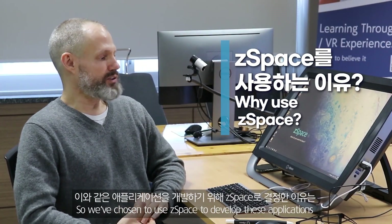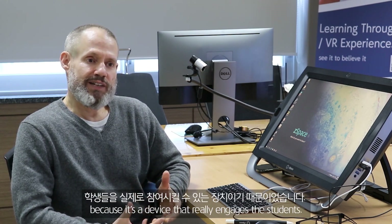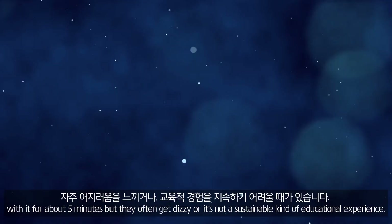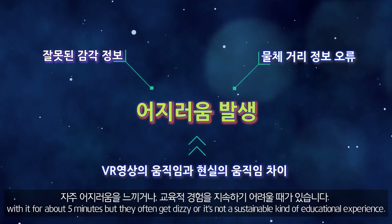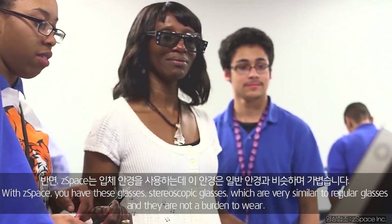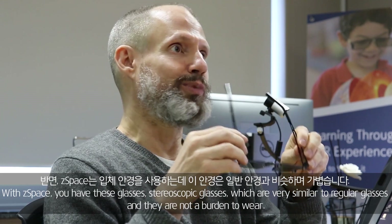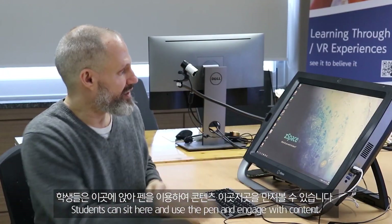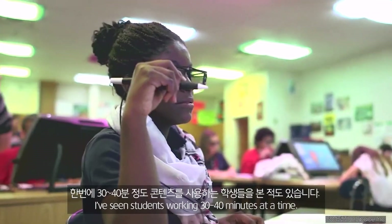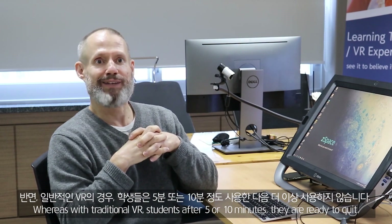We chose to use C-Space to develop these applications because it's a device that really engages the students. A lot of times when we use HMD devices, students think it's fun and play with it for about five minutes, but they often get dizzy — it's not a sustainable educational experience. With C-Space, you have these stereoscopic glasses, which are very similar to regular glasses and not a burden to wear. Students can sit and use the pen and engage with content for 30 to 40 minutes at a time, whereas with traditional VR, students after about five or ten minutes are ready to quit.